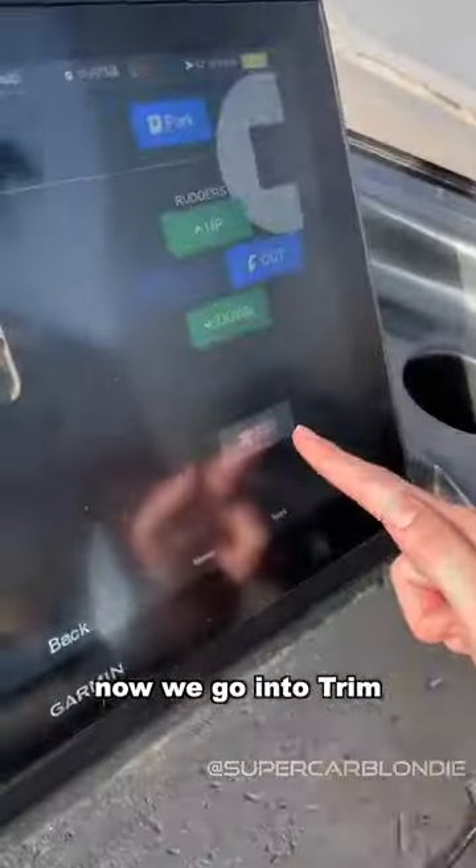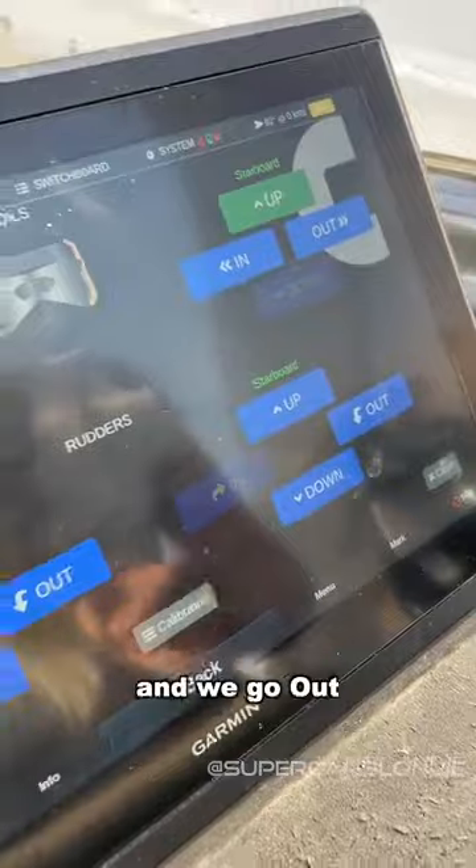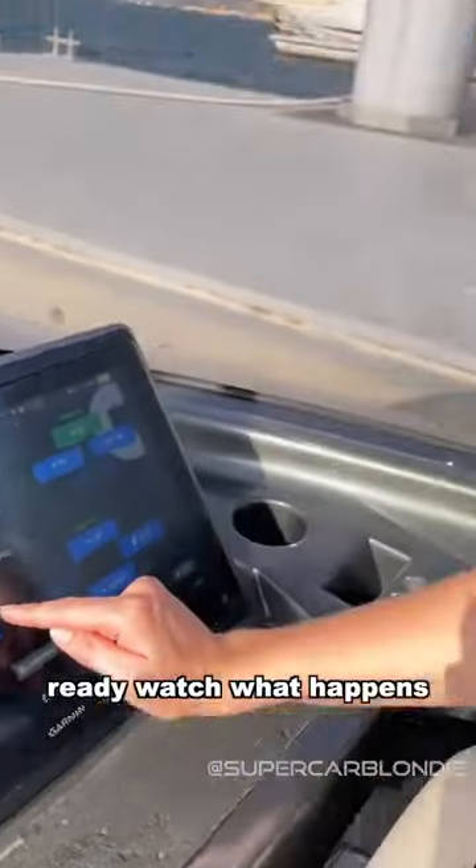You ready? Now we're going to trim and we go out. Ready? Watch what happens.